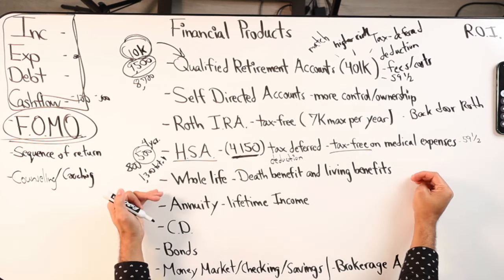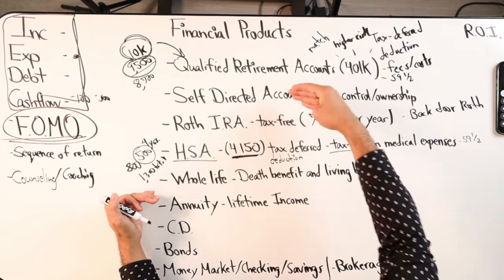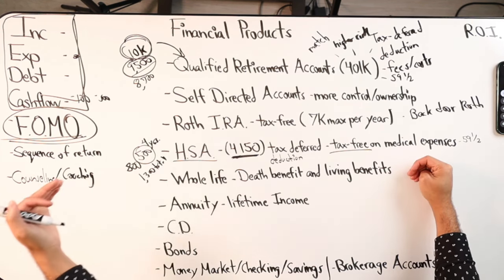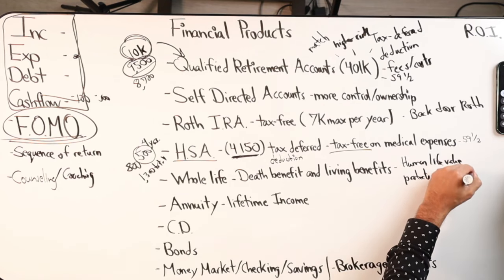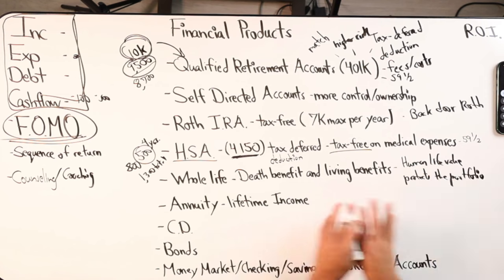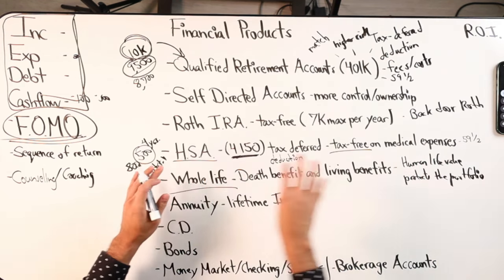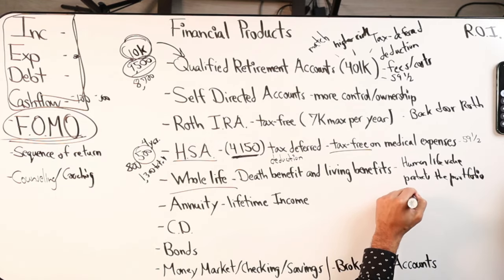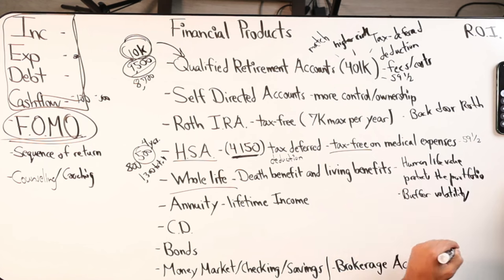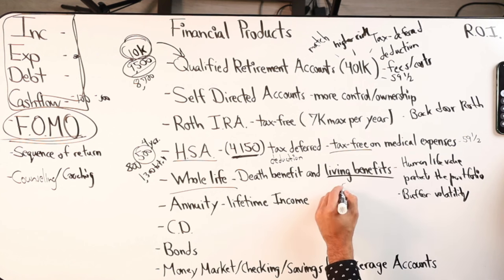It's a protective financial product. It protects the person investing in these accounts - their human life value. Life value protects the portfolio. You get sold on that, this will do you very well because you're like, I'm protecting my human life value, I'm protecting my portfolio. Remember I was talking about earlier having a buffer volatility vehicle - whole life acts as a buffer in terms of the living benefit, the cash value.